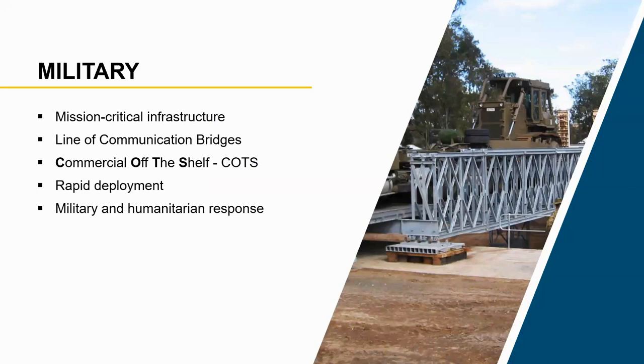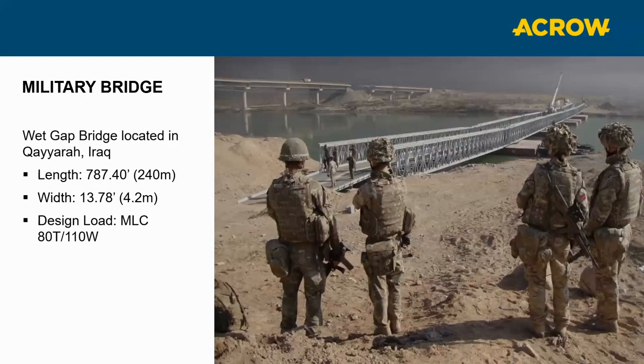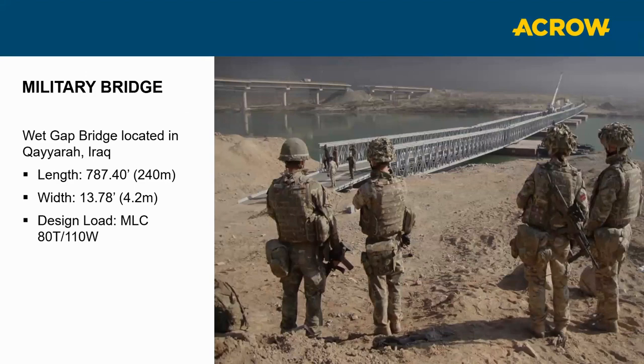We have to bring the military into play because the military loves temporary steel as something that's commercially off the shelf — what they call COTS bridging. A lot of this bridging gets its history from World War II, when temporary steel bridges were used as the Allies went back into Germany. They're still used quite a bit today, whether for floating bridges as in Iraq, or taking very heavy loads — tested at Aberdeen for an MLC 120 tank, 150-ton wheels — extremely heavy loads for the US military.